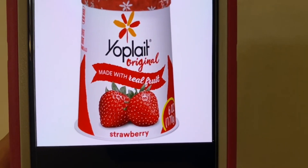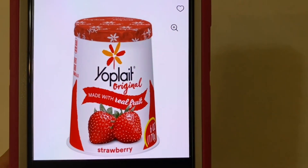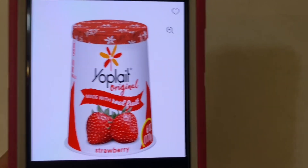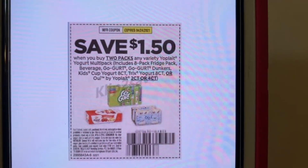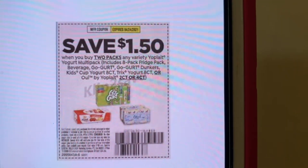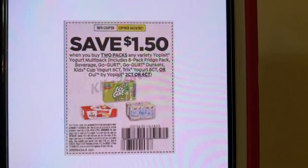The next one is the Yoplait. You need to purchase two of them, any flavor. And this $1.50 coupon is glitching with them — it gives you like $0.18 to $0.19 overage. You purchase two Yoplait, this $1.50 will pay for your yogurt and give you $0.19 overage.